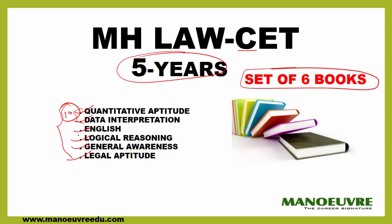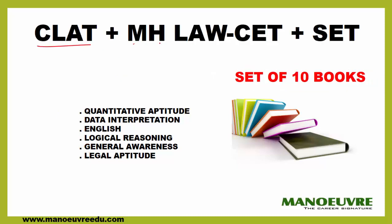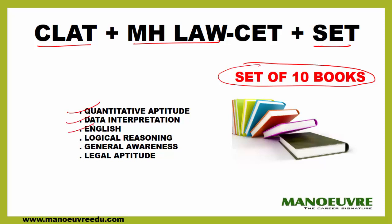If you are writing CLAT, CET, SET, or any or all of these exams, there is a set of 10 books given to you, which takes care of all sections: Quant, DI, English, Logical Reasoning, General Awareness, and Legal Aptitude. If you are preparing from all these books covering all the topics, that is sufficient for your CET, CLAT, or SET exams.